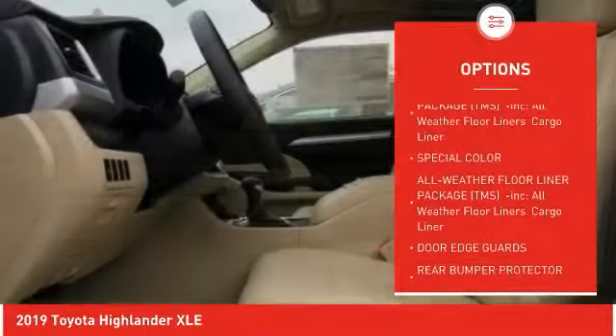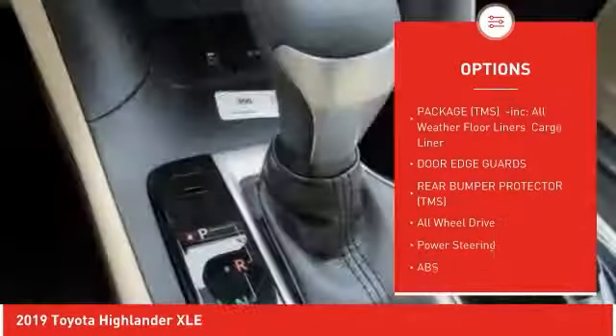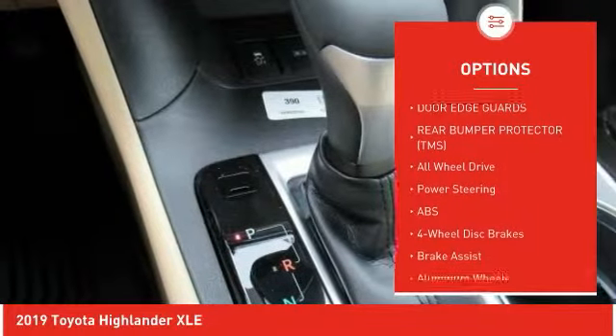Here are some of this vehicle's great options: Traction Control, Backup Camera, Steering Wheel Audio Controls, Power Lift Gate, Navigation System.